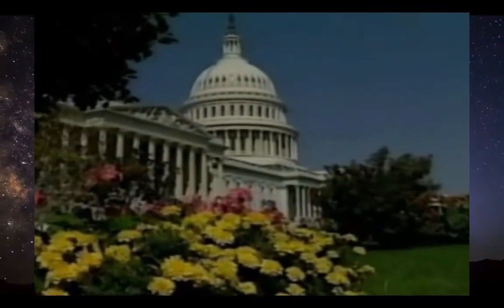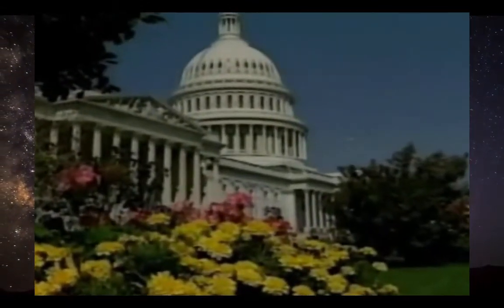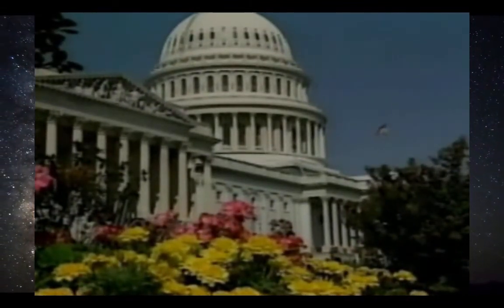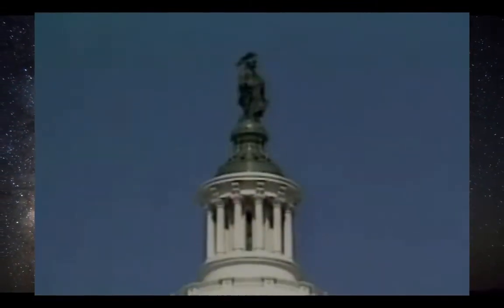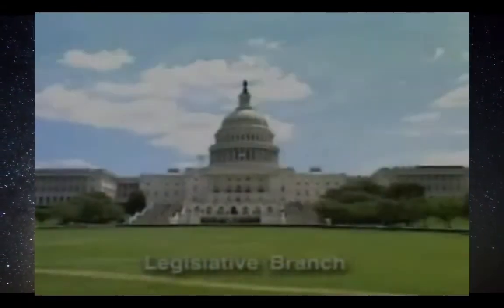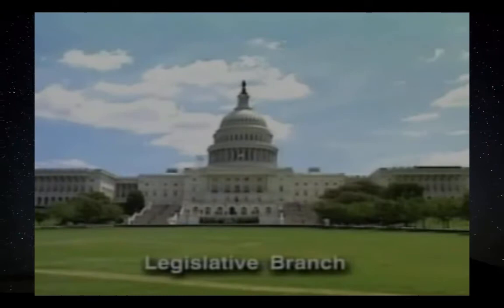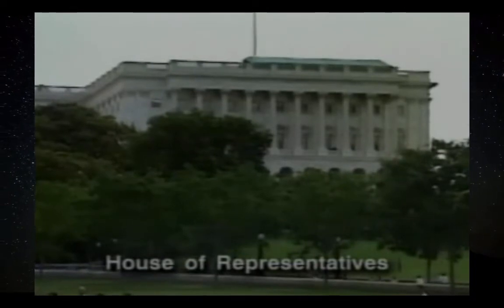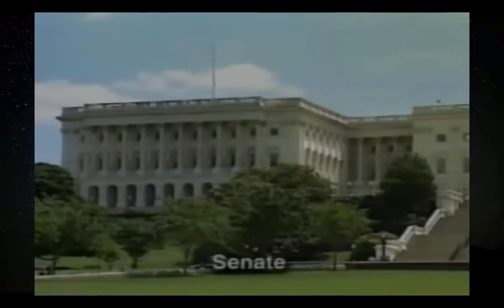My dad told me Congress would be a good place to start because the founders thought good laws make good government, and Congress is the branch that makes the law. The Capitol building is very big — in the middle is a big, beautiful dome. On either side are the houses or chambers where lawmakers meet. On one side is the House of Representatives, where members are elected from areas called districts that are all about the same size.